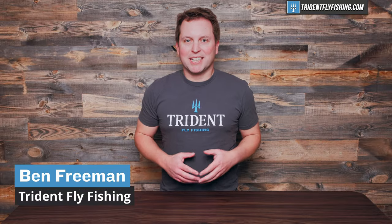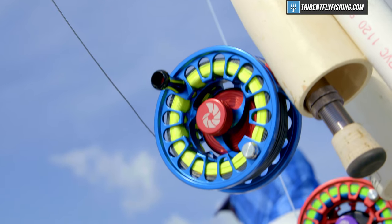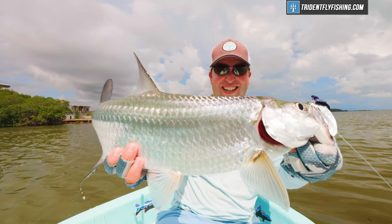Hi, Ben here from Try to Fly Fishing, and today I'm pleased to announce that we've just released our latest fly reel shootout. This year, we're tackling big game reels, specifically 11-weight sized reels that are going to be perfect for those tarpon and GT trips.